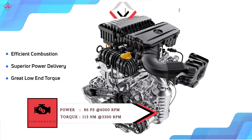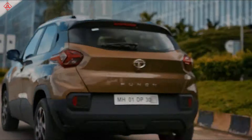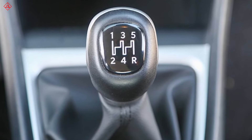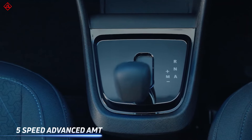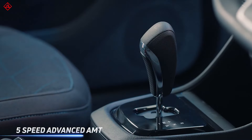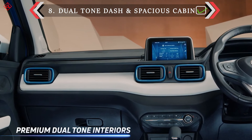It produces a torque of 113 Nm, which is good for city driving and first-time buyers. It has transmission options of a 5-speed manual and a 5-speed AMT. The interior looks spacious and comes with a dual-tone finish.